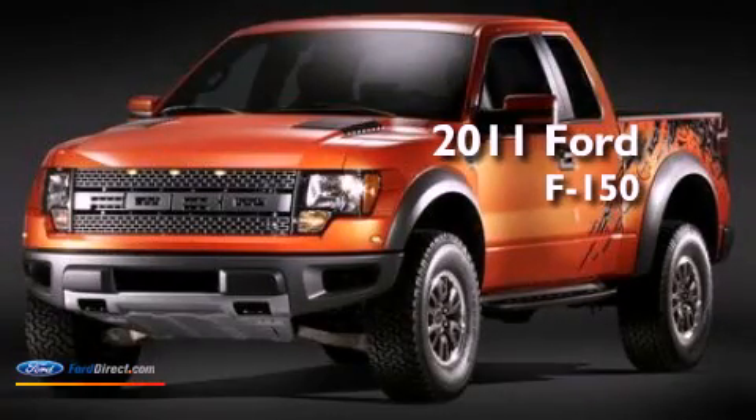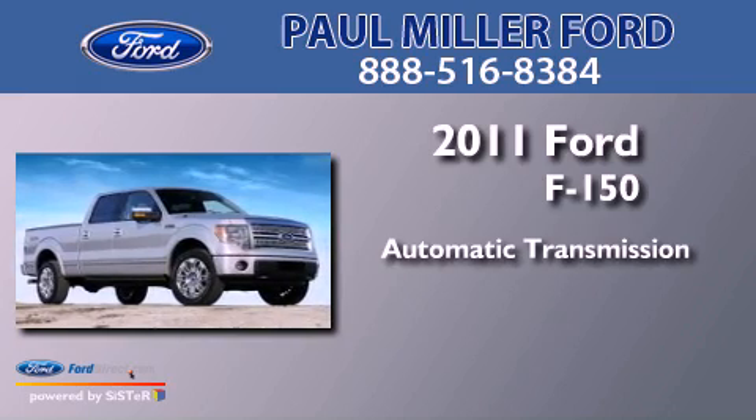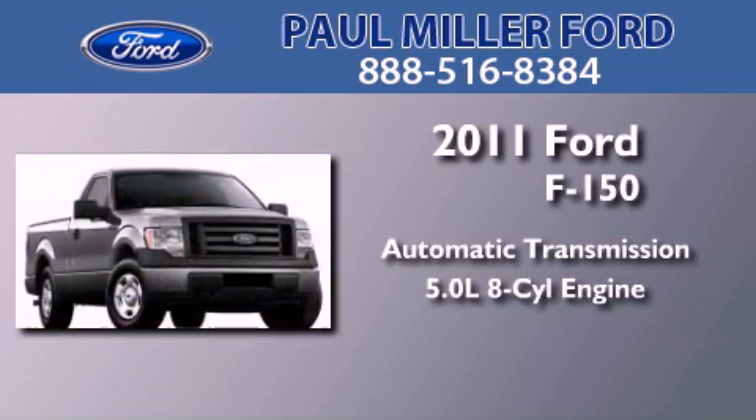This is a 2011 Ford F-150. This truck has an automatic transmission and a 5.0L V8.